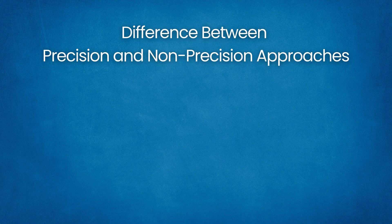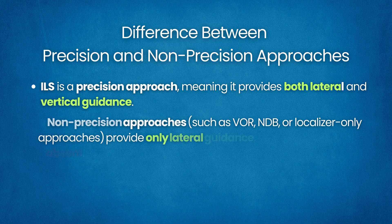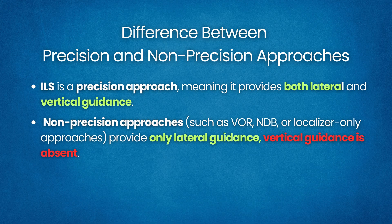The difference between precision and non-precision approaches: ILS is a precision approach, meaning it provides both lateral and vertical guidance. By contrast, non-precision approaches such as VOR, NDB, or localizer-only approaches provide only lateral guidance — vertical guidance via glide slope is absent.